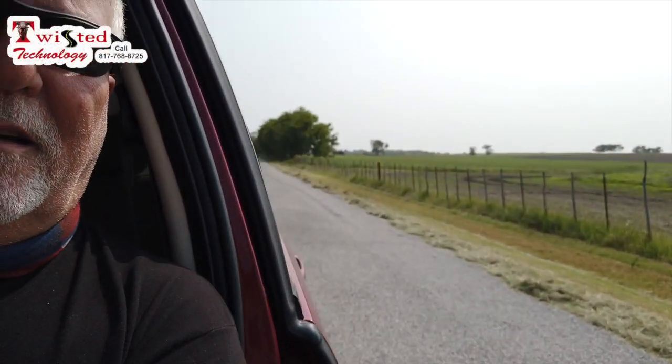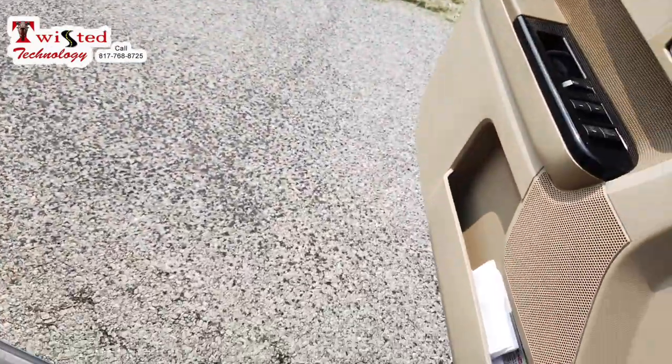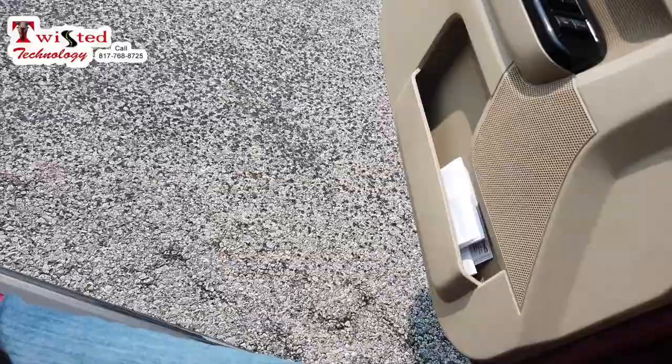I think it took us about 50 yards, maybe 75 the first time. Let's see what it does this time. And it's slowing down just a tad, not much. Yep, we're still moving. Uh-oh, we're stopping.